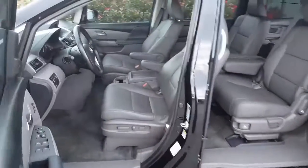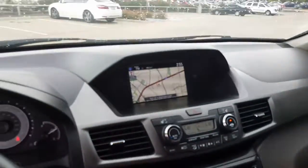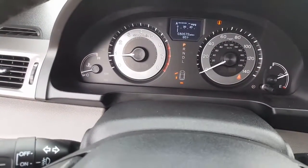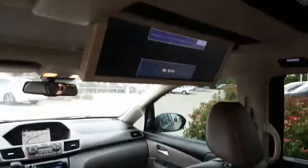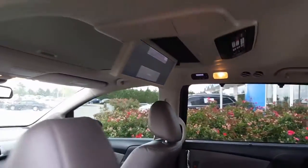As we take a look here on the inside of the car, the vehicle itself does have navigation, dual AC plus rear AC controls. The car only has 30,572 miles on it. And as we take a quick look at the back of the car, the vehicle does have the wide DVD screen with remote control and both sets of headphones.